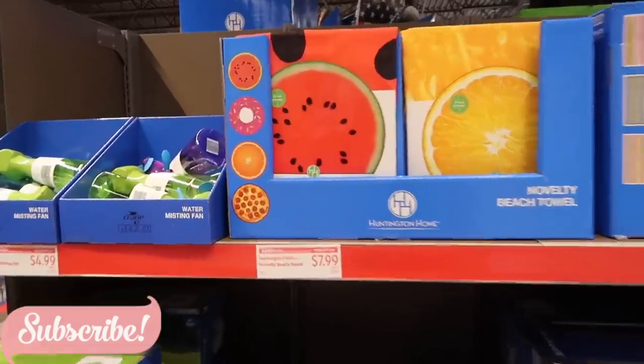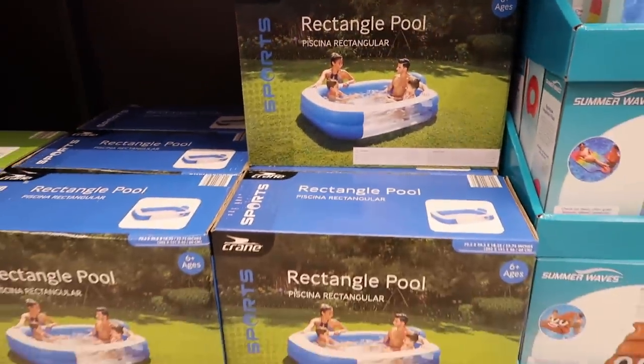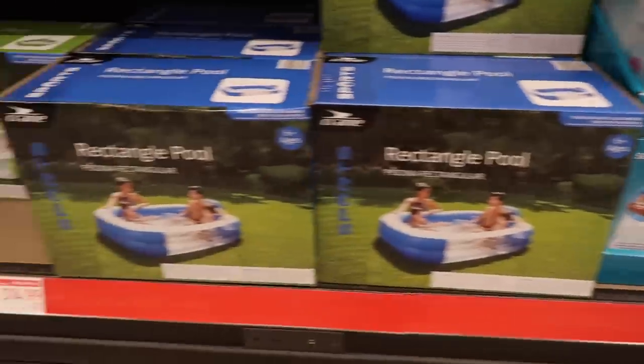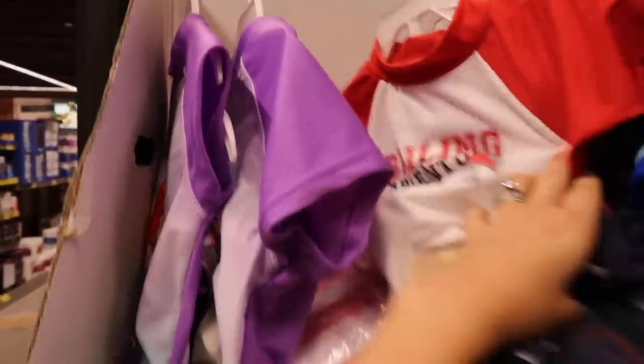I thought this beach towel was adorable — I really liked the donut and little watermelon design. There was a pool that's perfect for young kids but we already have one. There were tons of little floats and cute things, sprinklers and slip-and-slides. They even had UV shirts, which are great for your kiddos.